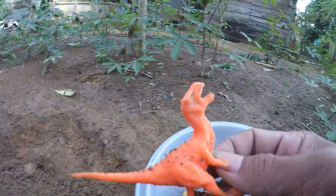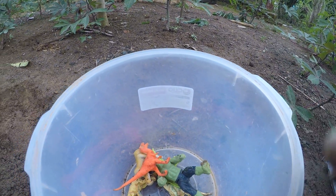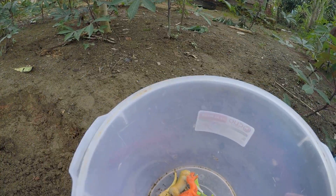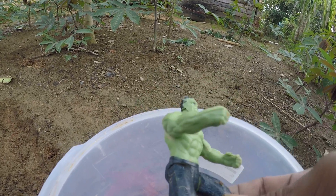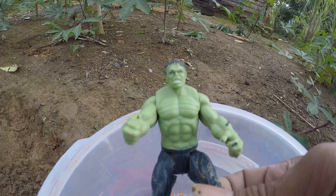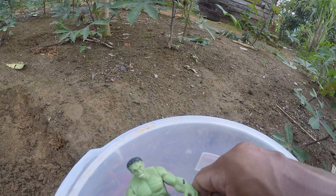Allosaurus, okay! Wow, we got many small dinosaurs and animals and then the Hulk, okay guys. So thank you so much for watching and don't forget to subscribe, like and share, bye bye!